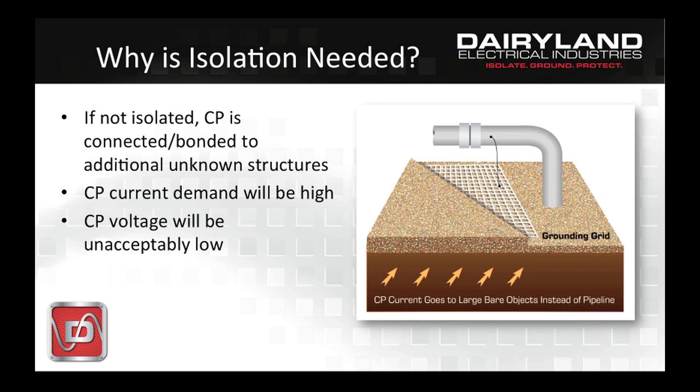You'll be able to see the effect quite clearly, as the CP current demand will be much higher than planned. Current that's going elsewhere and not arriving at the pipe defect results in a low CP voltage, which is not acceptable.